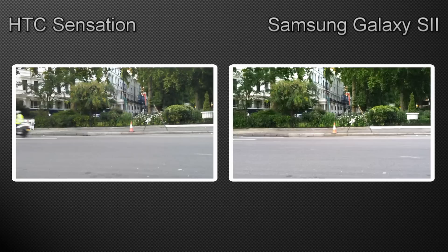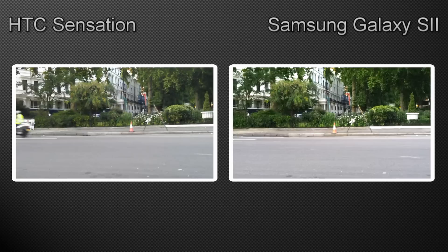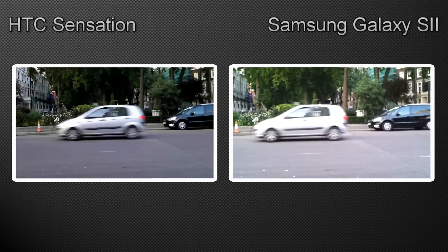A couple of days ago, or the 24th of July to be precise, Andy posted a Galaxy S2 vs Sensation test video up on YouTube for you lot to see. It's pretty obvious that both the Sensation and the Galaxy S2 are two of the most popular devices in the UK, so some of you may be having a hard time deciding which one to spend your hard-earned cash on. Hopefully these little videos help you out.